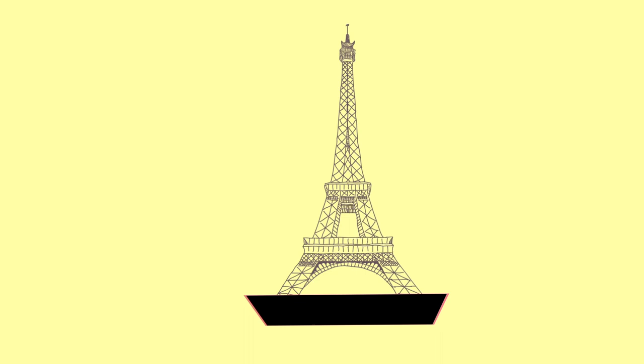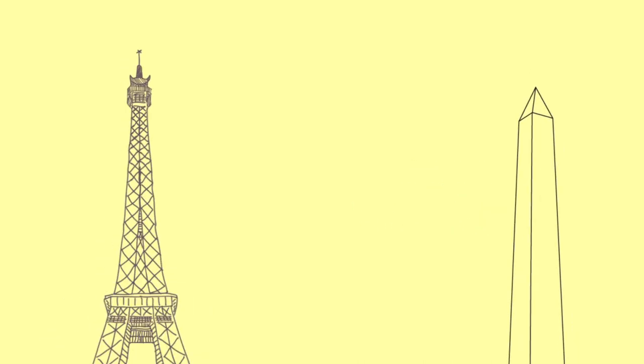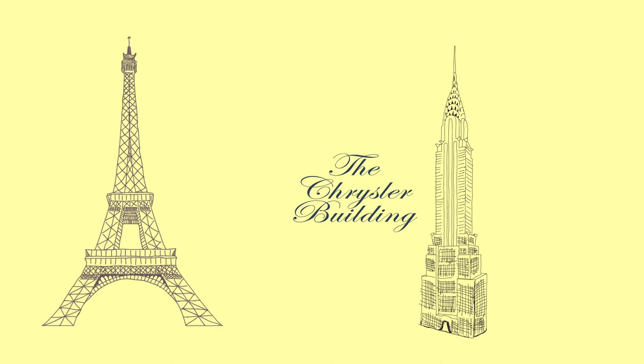During its construction, the Eiffel Tower surpassed the Washington Monument to become the tallest man-made structure in the world — a title it held for 41 years until the Chrysler Building in New York City was finished in 1930.